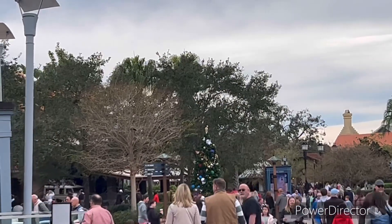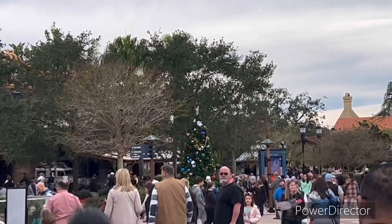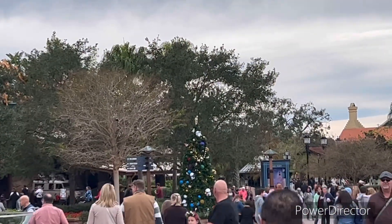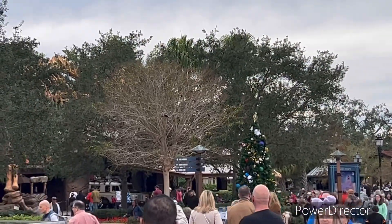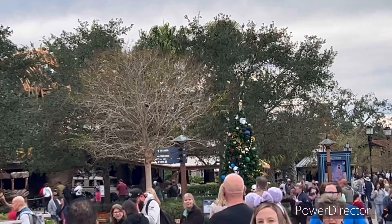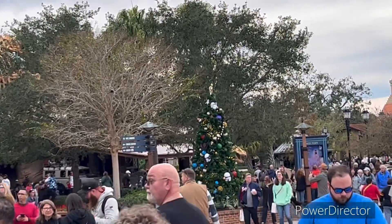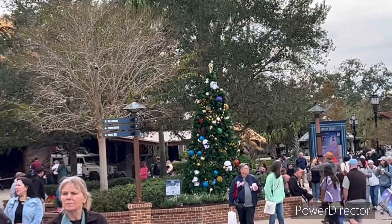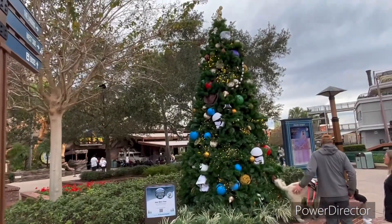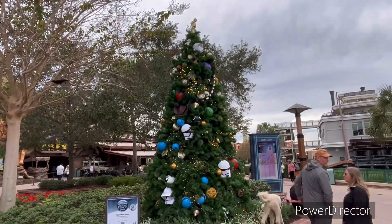Hey guys, I see a tree up here we haven't seen yet, so we're gonna check this one out. There's a sign right next to it that tells you what the tree is. It's Star Wars! Oh, look at the stormtrooper helmets!